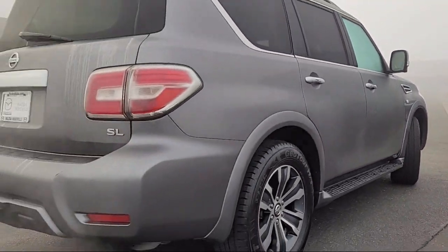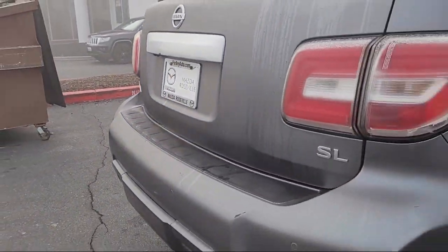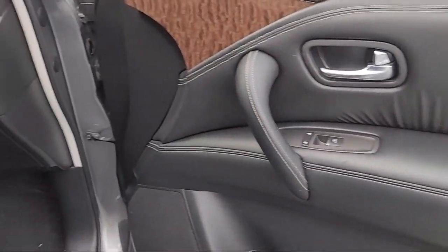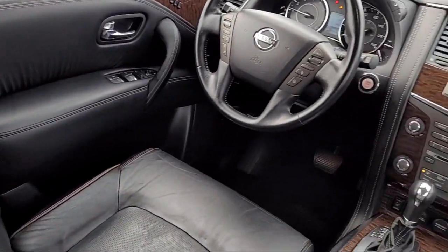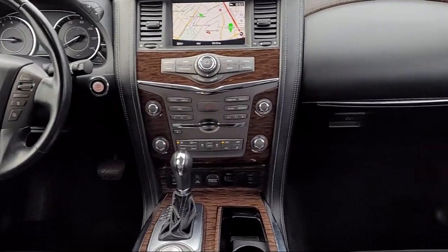AM, FM, SXM, CD, MP3, and HD radio, rear cross-traffic alert, premium package with all the right options, and has less than 75,000 miles on the odometer.